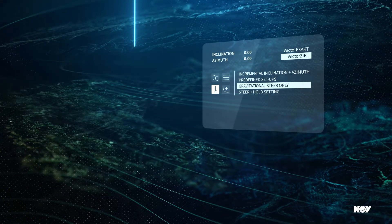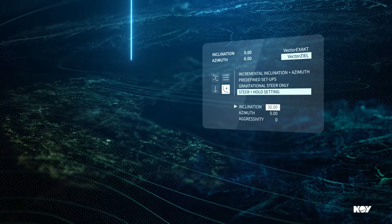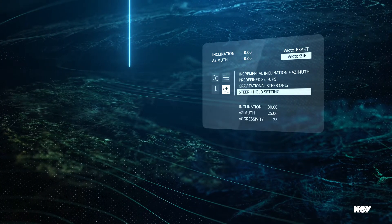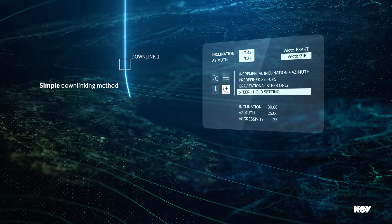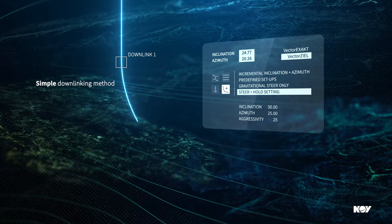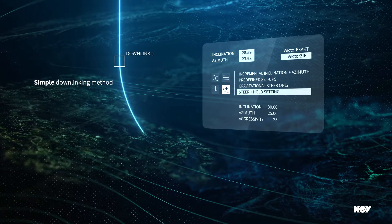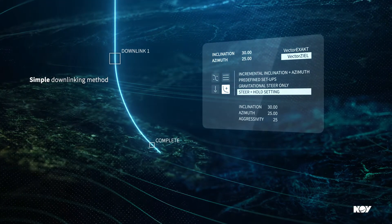The VectorZeal tool enables easy kickoffs from vertical. Using a laptop and the downlinking skid, the directional driller communicates the desired inclination, azimuth, and steering aggressivity to the tool through a downlink, which is effectively invisible to the drilling operation. The tool will then continuously steer and change the well trajectory until the desired direction has been reached, and will hold that trajectory until another downlink is sent.